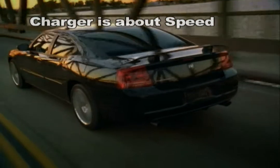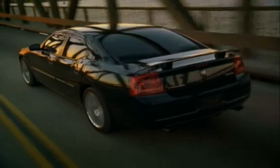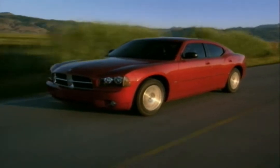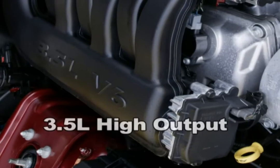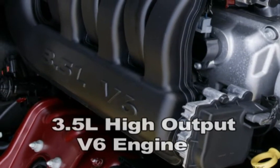Charger's about speed. You'll be hard-pressed to find a faster car on the road. Depending on the Charger model you select, you'll have the luxury of launching yourself with either a 3.5-liter high-output V6 engine,